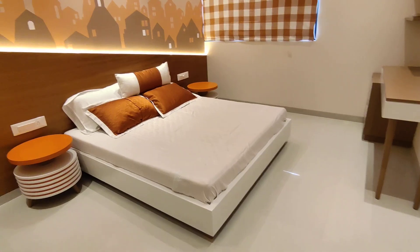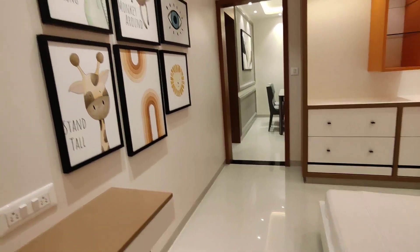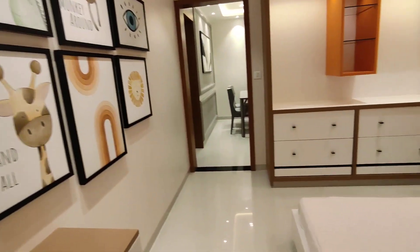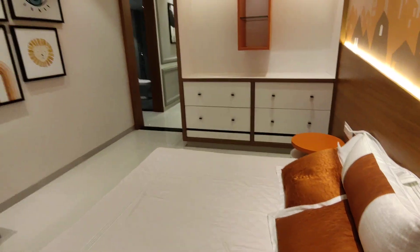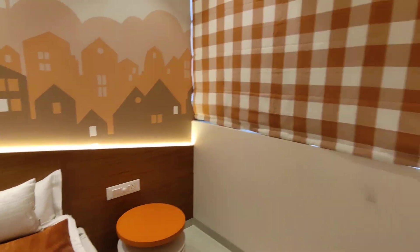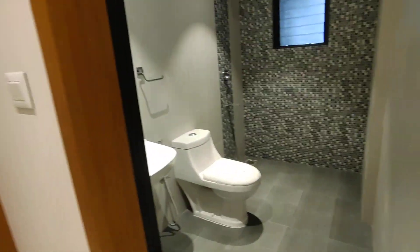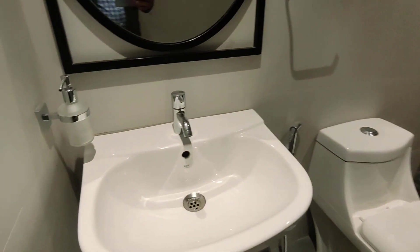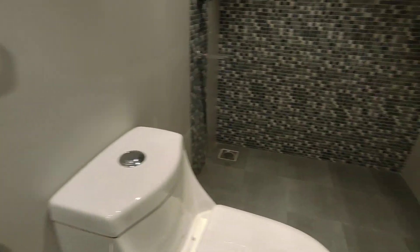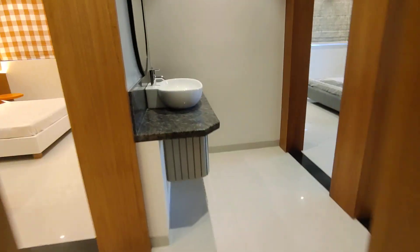Now moving towards the bedrooms — this is the guest bedroom. The sizes are pretty good; you enter from the door and get windows everywhere for good natural lighting and ventilation. This is the common washroom, and all the fitments here are from RAK and Jaguar, with a good bathing and washing space.